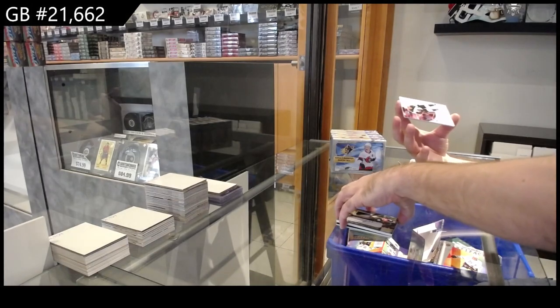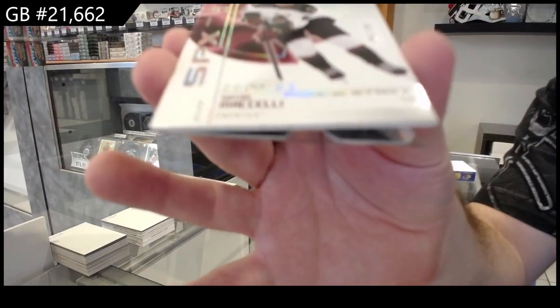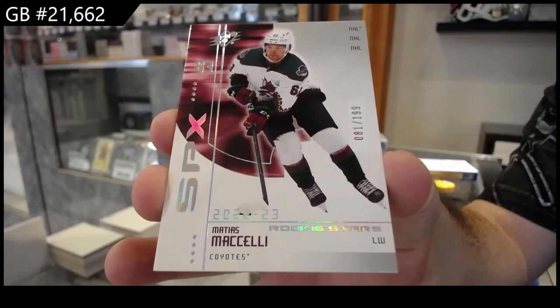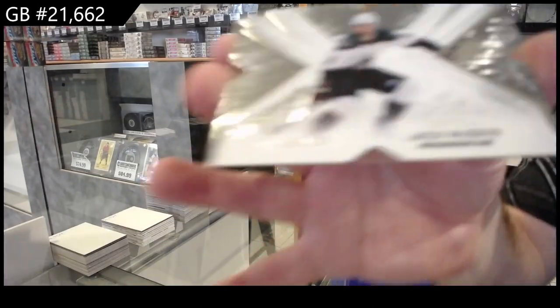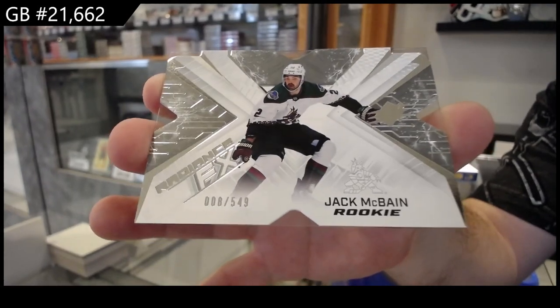We've got a one ninety-nine SPX rookie of Michele for the Coyotes, and we've got a McBain five forty-nine Radiance for the Coyotes.